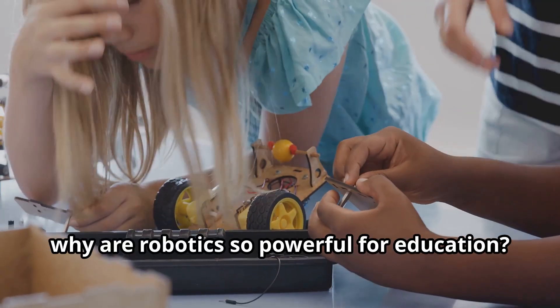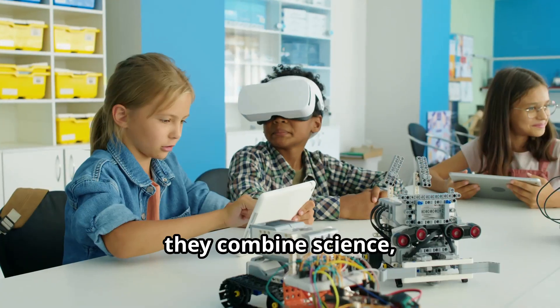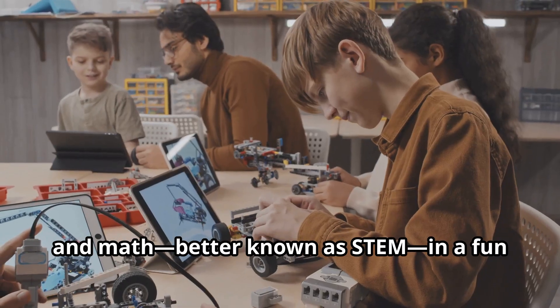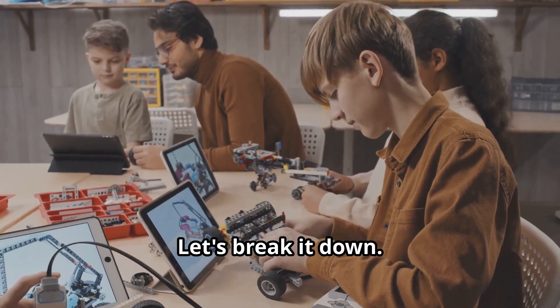So, why are robotics so powerful for education? Well, they combine science, technology, engineering, and math — better known as STEM — in a fun and engaging way. Let's break it down.